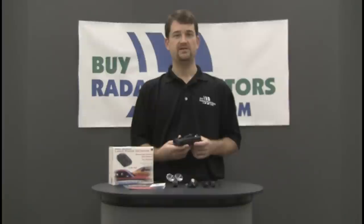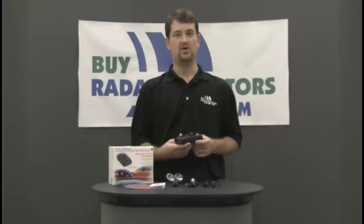The Pro 78 SE offers good performance and is loaded with features. We usually recommend the Pro 78 SE to drivers that need a detector for a mix of city and highway driving. While it may not offer the same performance levels of higher priced Beltronics and Escort models, it still has good range and detection time and does a good job of filtering false alerts from non-police radar.